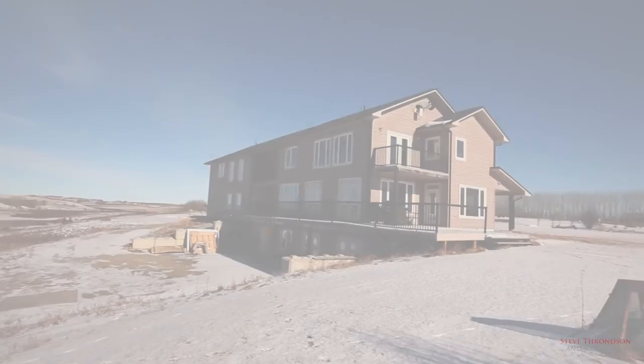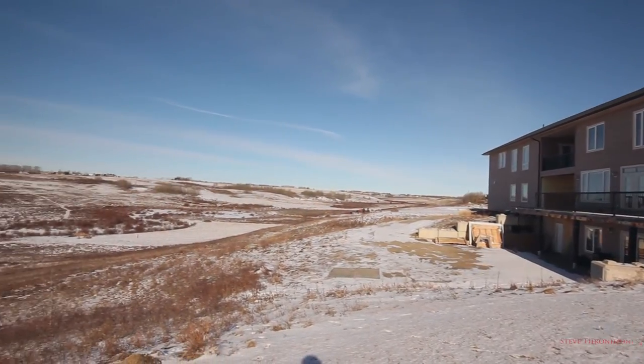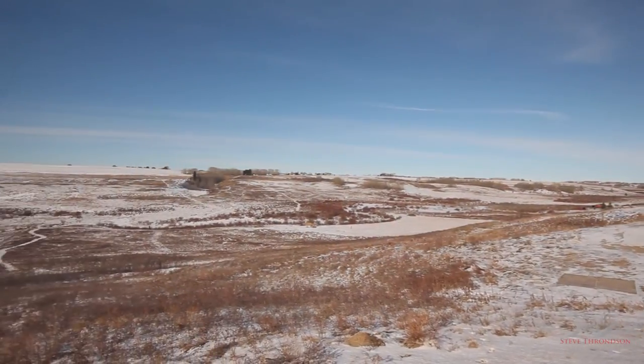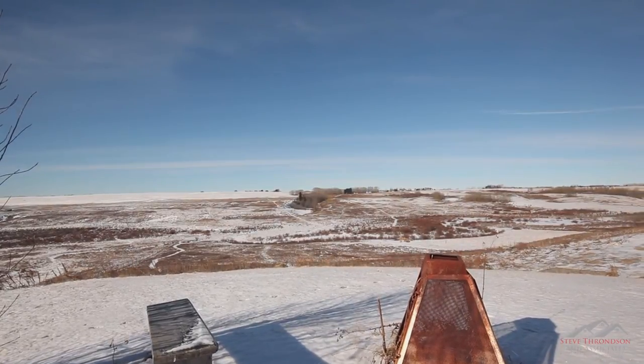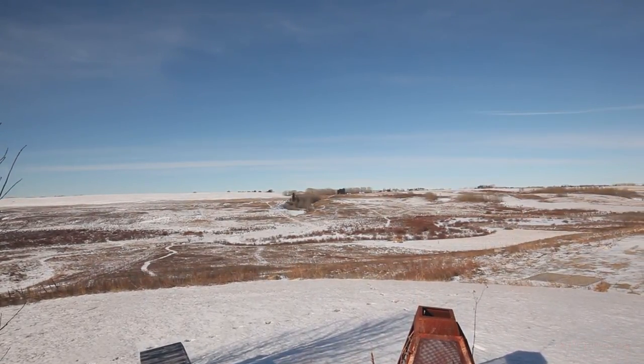This rare prairie retreat boasts over three and a half thousand square feet of high efficiency living space. Enjoy the pleasures of the great outdoors on your own property with quads, snowmobiles or horses. Warm yourselves by the fire and blissfully end your days watching sunsets over the Rocky Mountains.